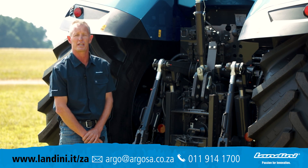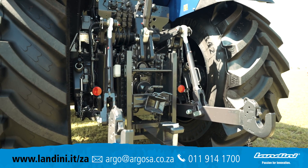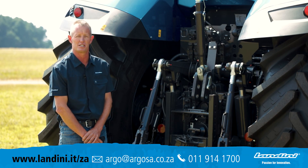This tractor is equipped with a category 4 hitch and has a lifting capacity of 12,000 kilograms.